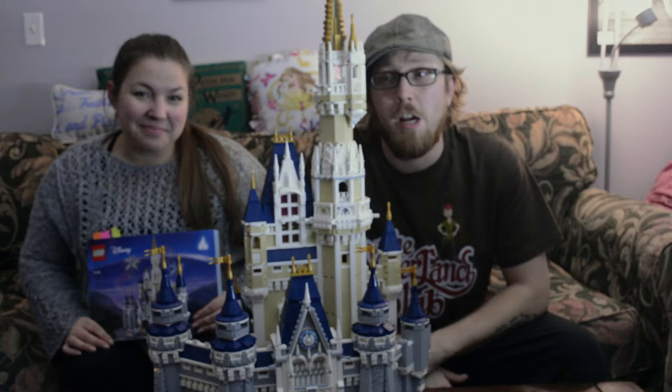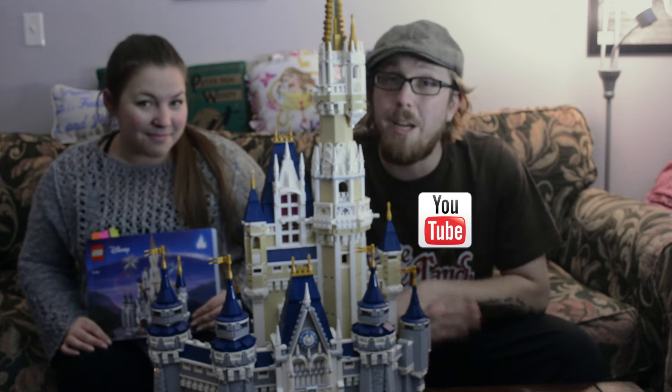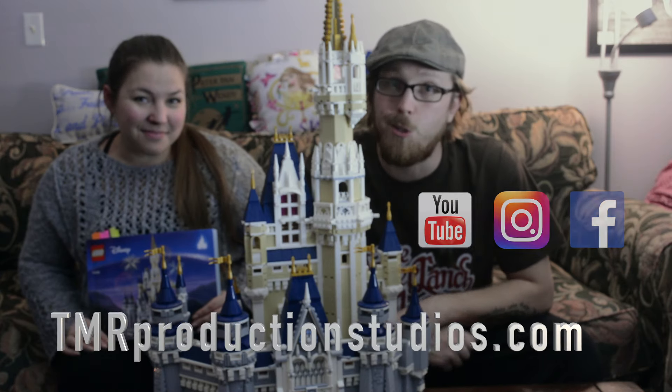It's a really beautiful piece of art. So if you enjoyed the build, if you enjoyed the time lapse, check our stuff out on YouTube, Instagram, and Facebook. And of course check our website out at tmrproductionstudios.com.